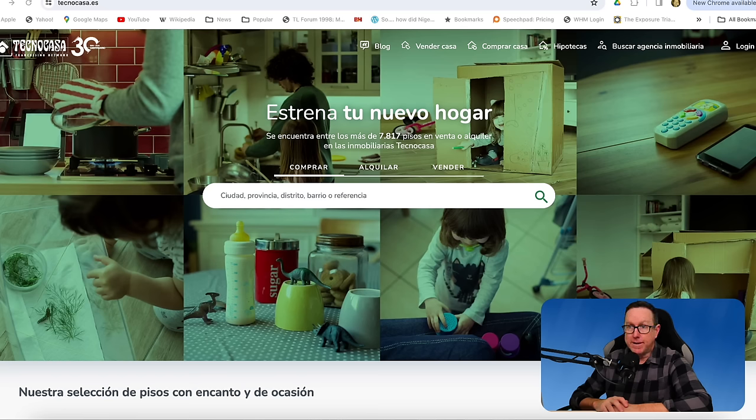In last week's video, we looked at rental places around the country — what you can find in some of the big cities here in Spain when it comes to top-end and low-end rental properties. Today, we're going to look at properties that are for sale in two, three, maybe even four cities here in Spain. The first city we're going to look at is Alicante, and the properties we're looking at today are on the Tecnocasa website, tecnocasa.es.